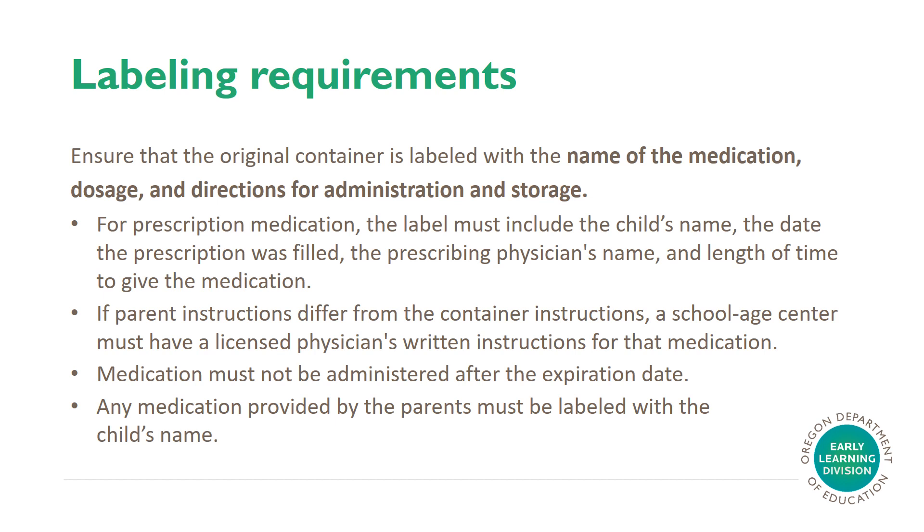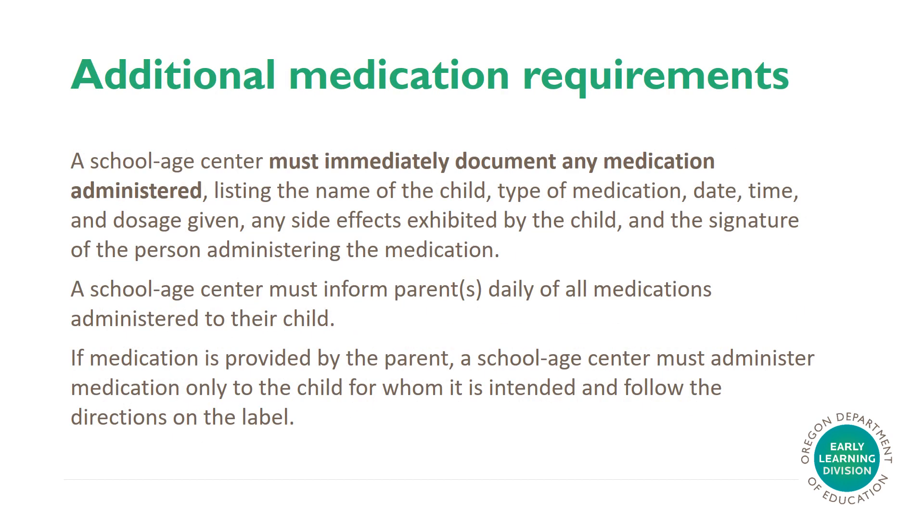Any medication provided by the parents must be labeled with the child's name. A school-age center must immediately document any medication administered, listing the name of the child, type of medication, the date, the time, and dosage given, any side effects exhibited by the child, and the signature of the person administering the medication. A school-age center must inform parents daily of all medications administered to their child. If medication is provided by the parent, a school-age center must administer medication only to the child for whom it is intended, and follow the directions on the label.